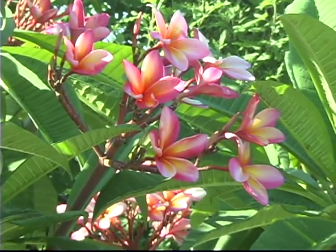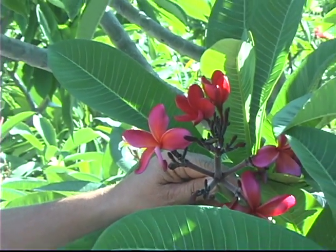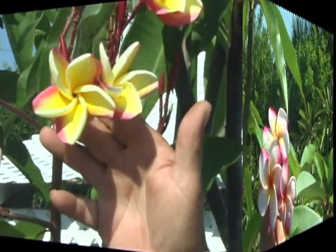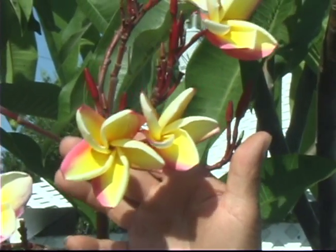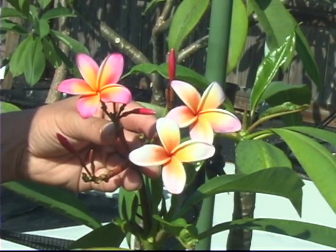A little more back history. Plumeria were discovered in the West Indies — they're not a Polynesian flower — by the French botanist Charles Blumier in a voyage with the French fleet. He was studying botany all over the world, especially flowering things, and he really became enamored with plumeria. Through all the explorations of the Spanish, plumeria are so resilient that branches cut off were spread all over the world.